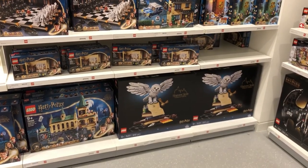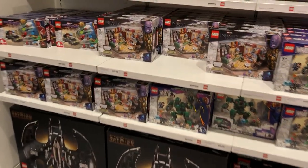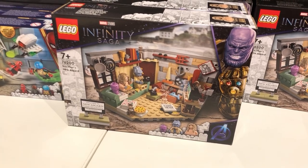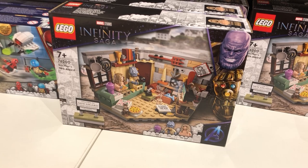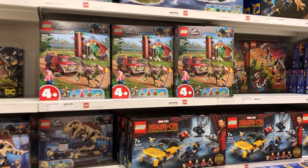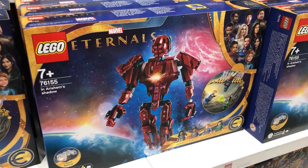Some Hogwarts stuff. I do enjoy this Bro Thor set — fantastic figures that I don't really see coming out in anything else, and I think the pieces, colors, and stuff are magnificent. So I picked that one up. Some Jurassic World sets too — dinosaurs are cool, but it's not grabbing me as much.